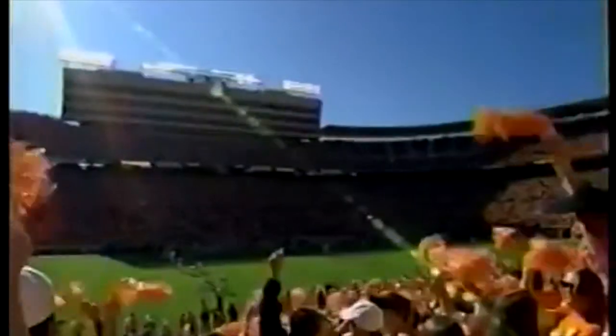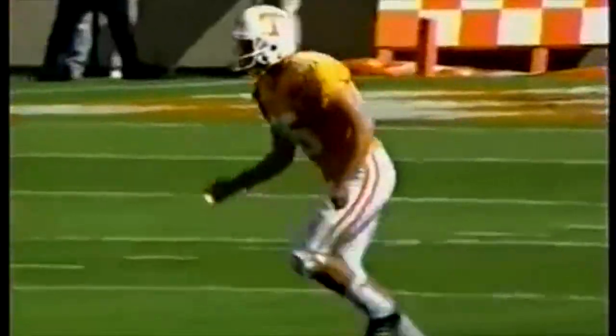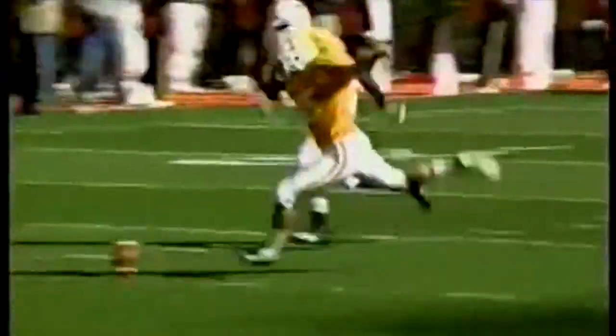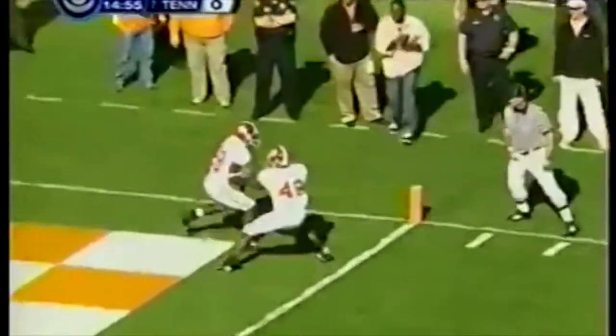The teams are 2-2 in the last four meetings. James Wilhoyt will kick off. Javier Arenas and Rashad Johnson are deep for the Crimson Tide. The ball is returnable, bobbled in the end zone, and Rashad Johnson will take a touchback.